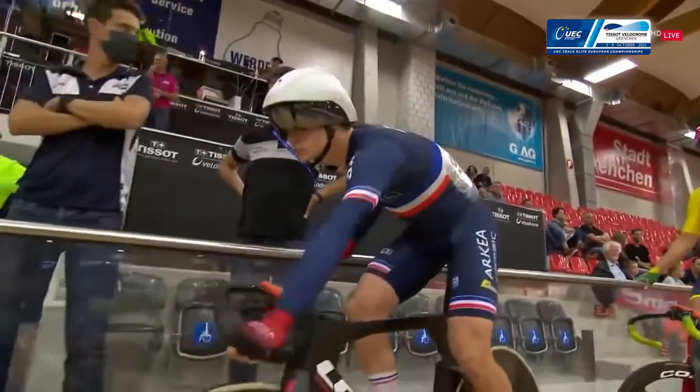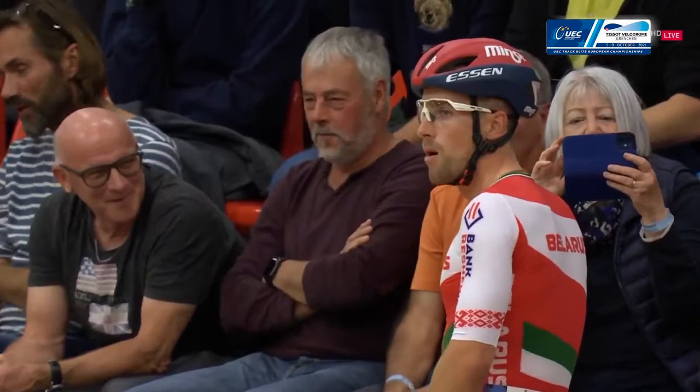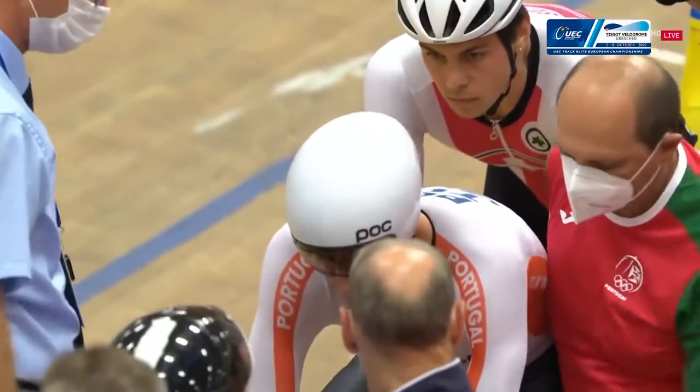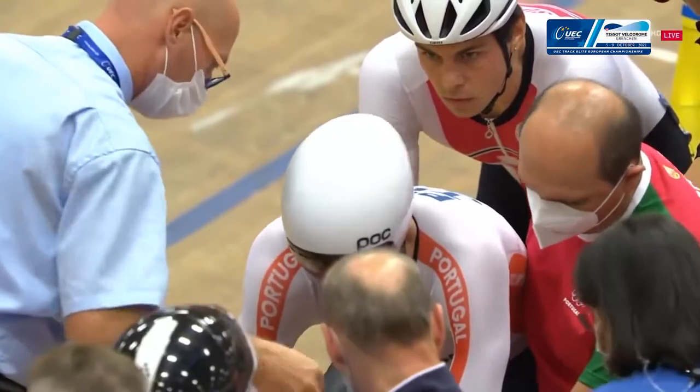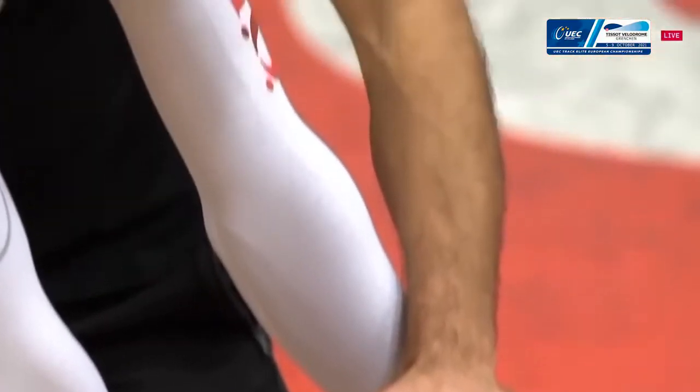Thomas Boudin from France is another rider I picked out here — he's another one to watch. But it's a real mix of youth and experience, and it's so valuable to have this sort of experience as a young rider.